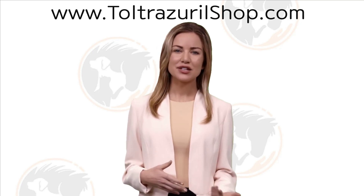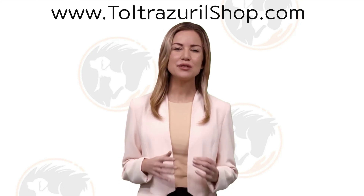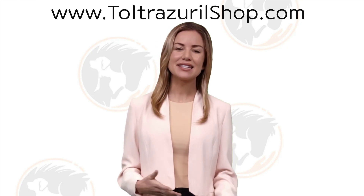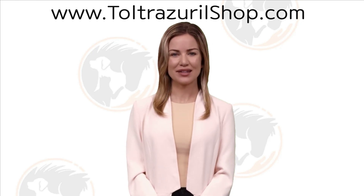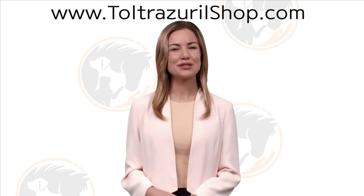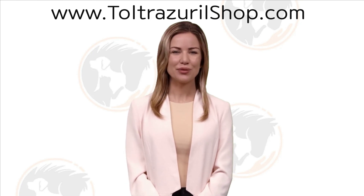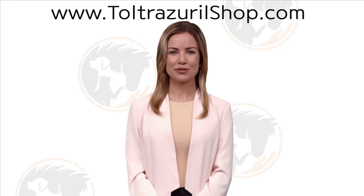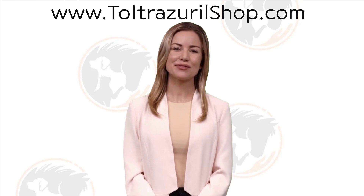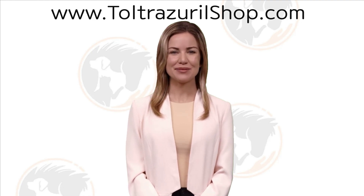Welcome back to the ToltraZero Shop Channel, your ultimate destination for all things related to your pet's health and well-being. I am Yvette, and today we have a vital topic to discuss: recognizing the common signs of parasitic infections in your beloved furry companions. To explore our extensive range of products, please visit www.toltrazeroshop.com or call us at 850-400-3546. Get ready for an in-depth exploration.